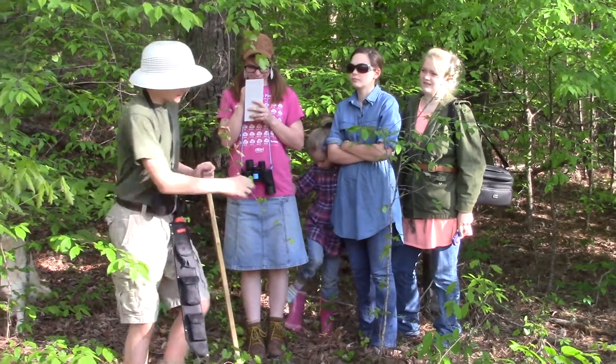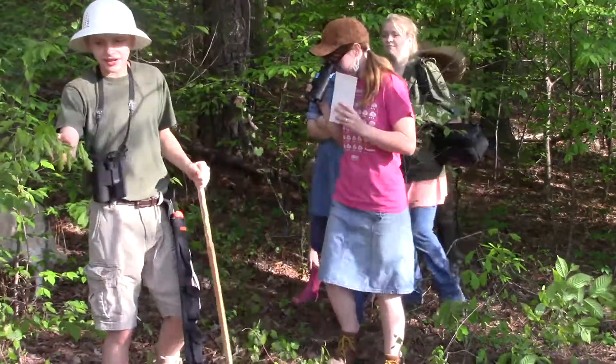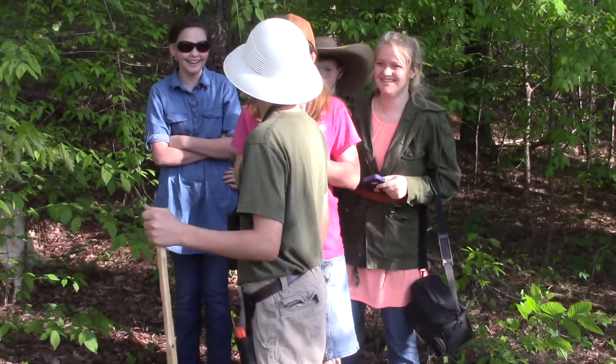And as you see, right here is a grapevine. And right here is something that I'll eat. I don't know what that is.